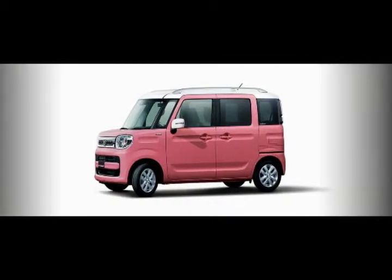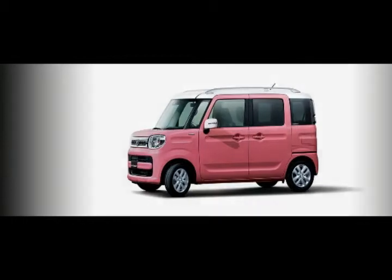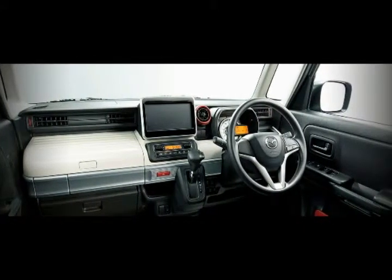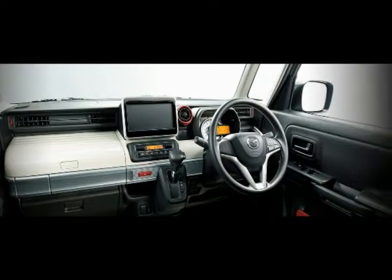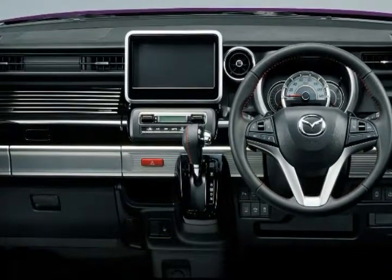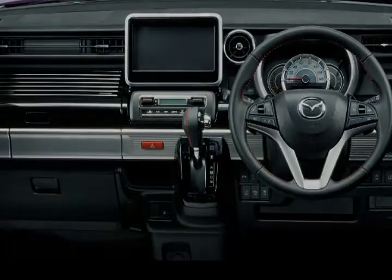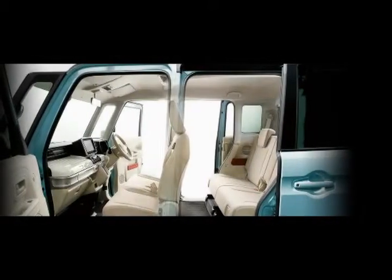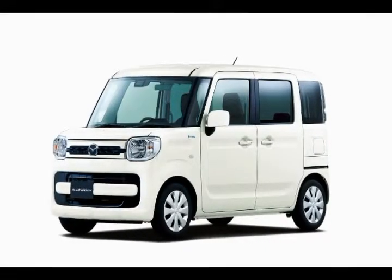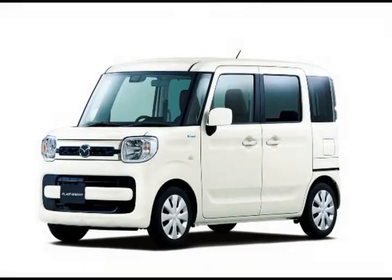Two 660cc engines are available. The entry-level unit produces 52 ps and 60 Nm of torque, while the range-topping variant has a turbocharged engine developing 64 ps and 98 Nm of torque. Both are paired to a hybrid powertrain featuring an electric motor producing 3 ps and 50 Nm of torque. The powertrain is connected to a new CVT transmission, enabling the Flair Wagon to travel up to 30.0 km per liter.